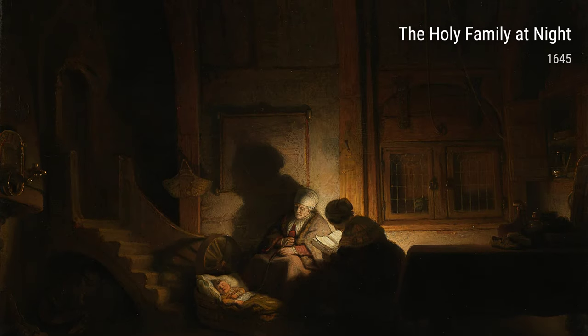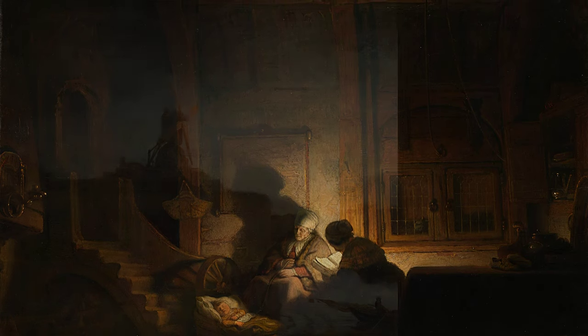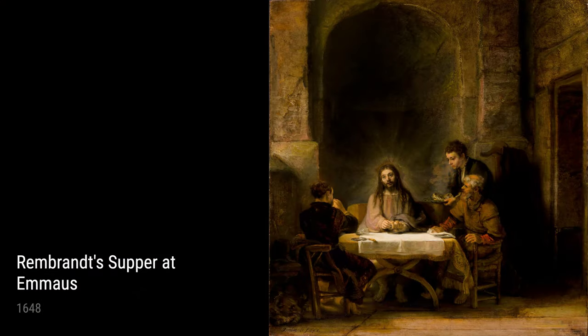Hey there, art lovers! Today, we're diving into the world of one of the greatest painters in history, Rembrandt. He was a Dutch artist who lived in the 17th century, and he had some interesting experiences that influenced his incredible works.